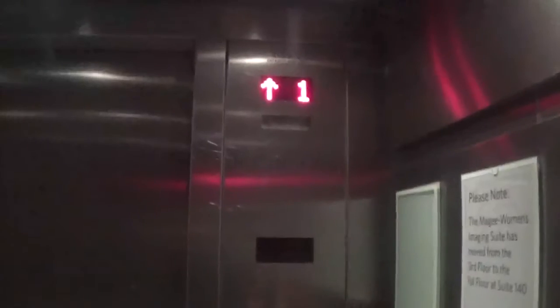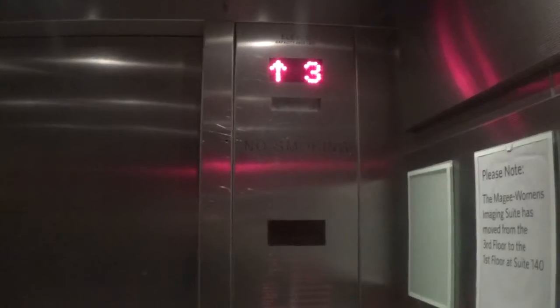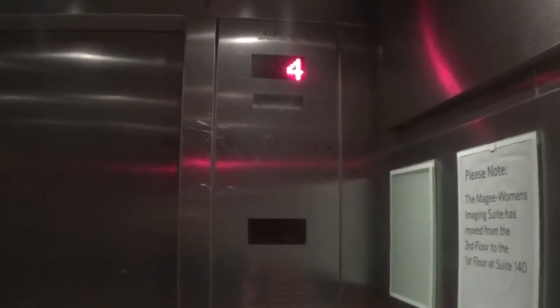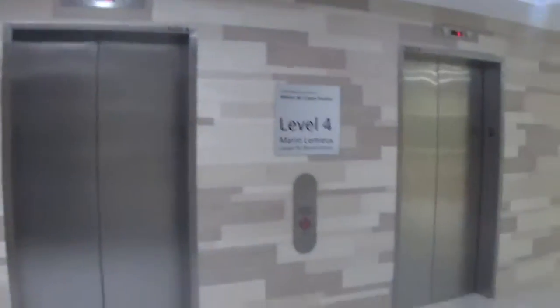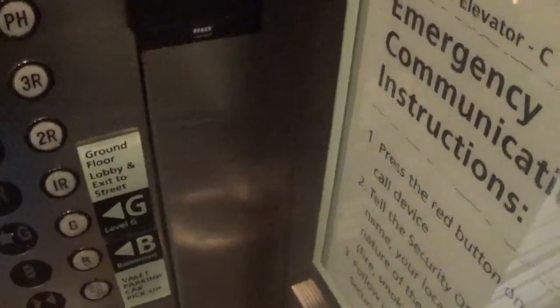Hillman Cancer Center, fourth floor. Oh my gosh, this looks so pretty. I'm in love with this. Get a cat view. Very nice elevator. I wonder what the service elevator looks like.